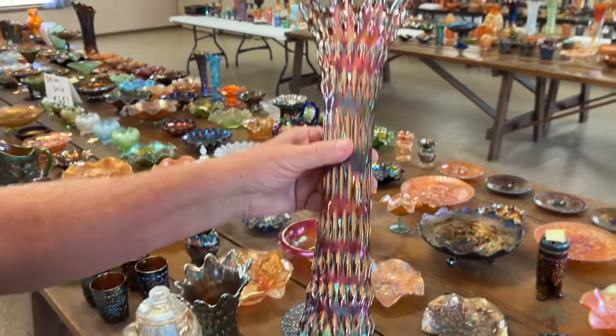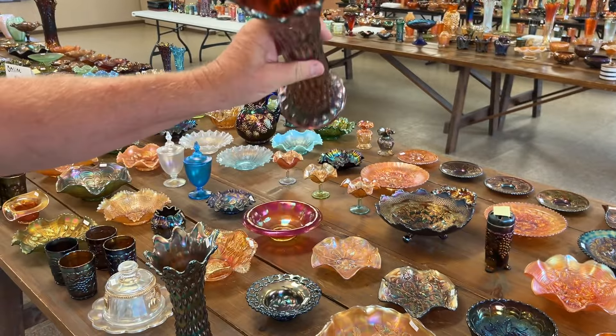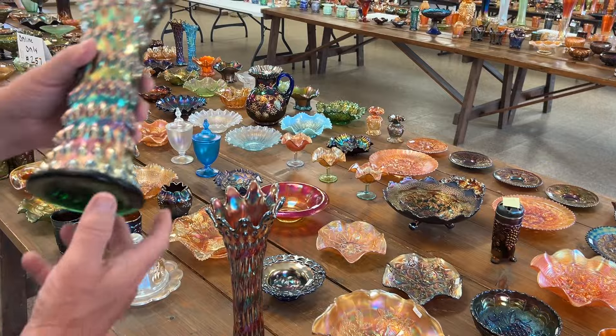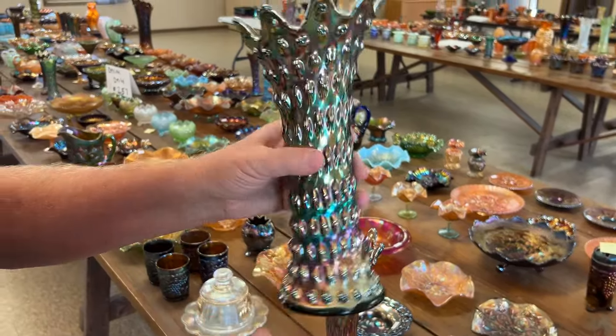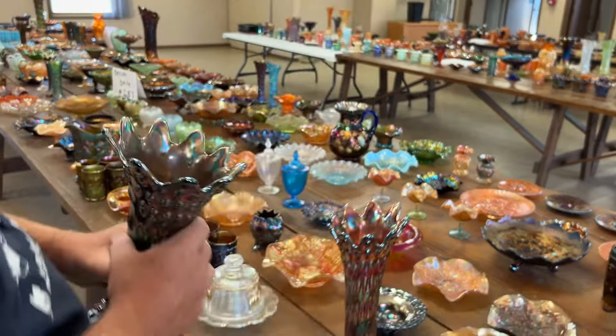Rustic mid-size in amethyst. I remember the day they called these Fenton hobnail, but they're not — they're the rustic base. It's a mid-size of the rustic base. Here's a green one, very nice one too.